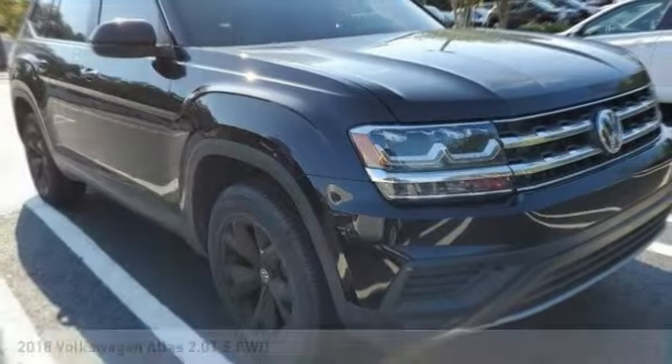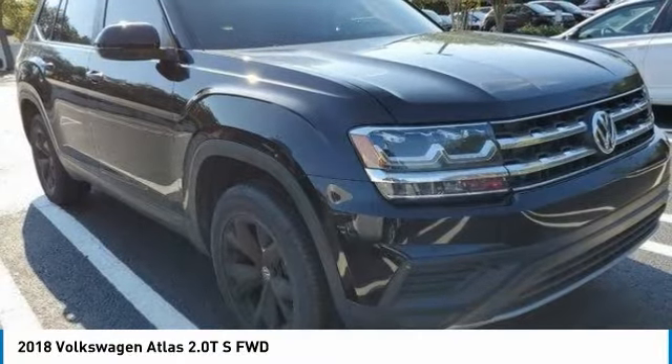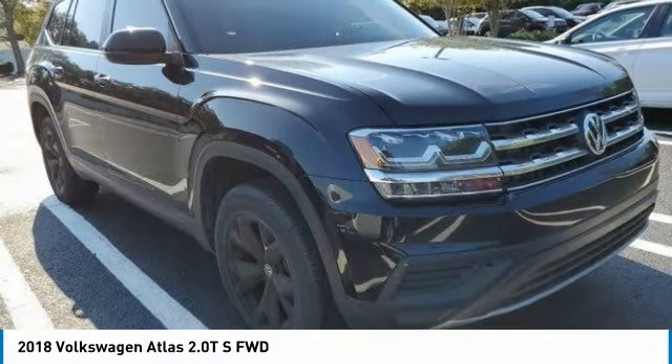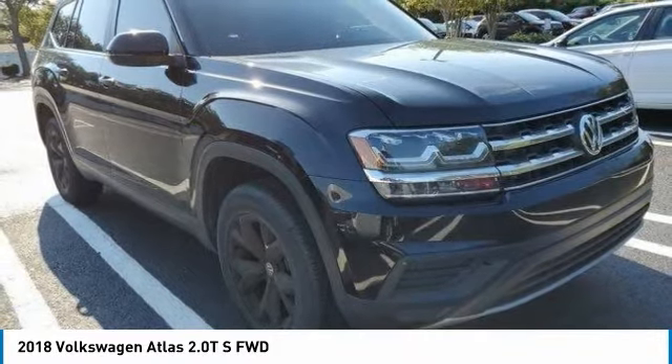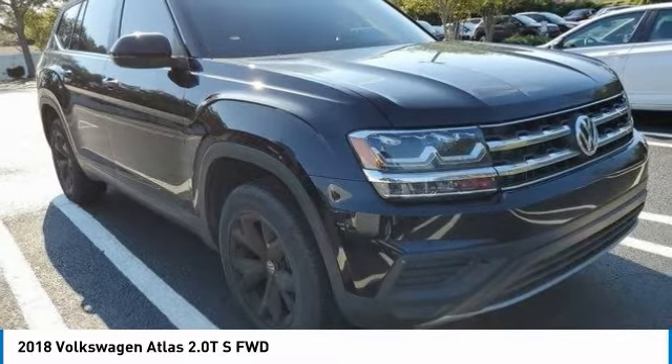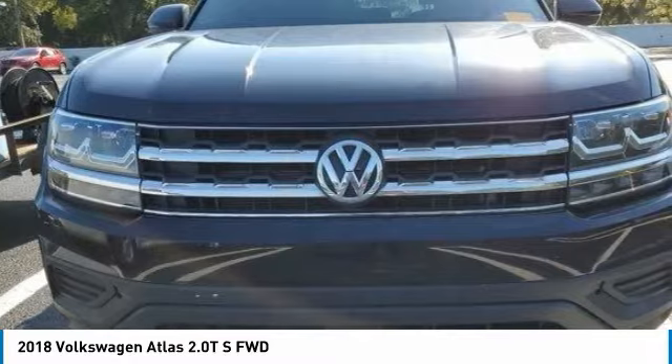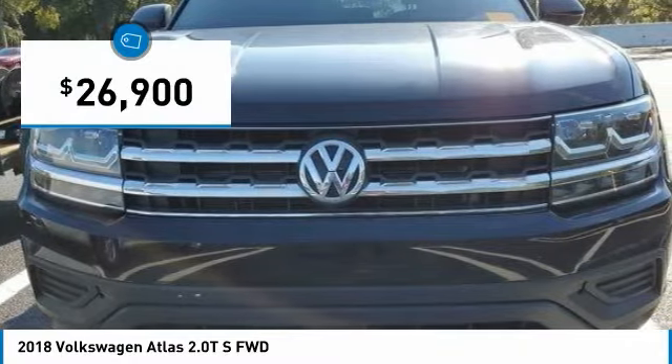Looking for the right vehicle? Check out the 2018 Atlas. The Volkswagen Atlas provides you all the flexibility you'd expect from a crossover vehicle with three rows of seating. The Atlas also features the latest in audio and safety technologies and is priced below $30,000.